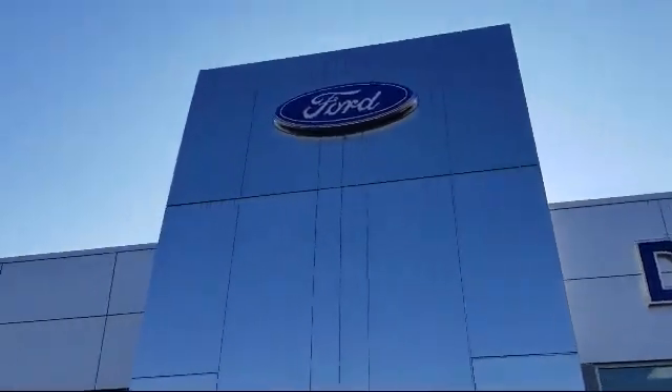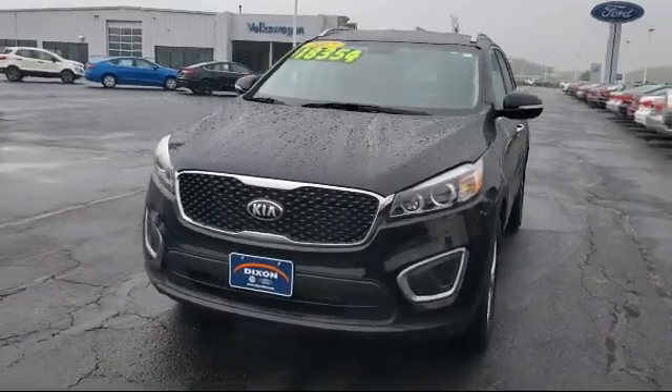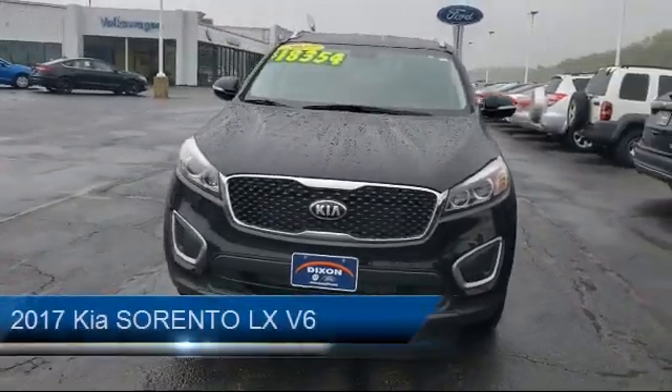Welcome to Dixon Ford, your premier destination for purchasing a vehicle. And here's a look at another one of our great vehicles in inventory.